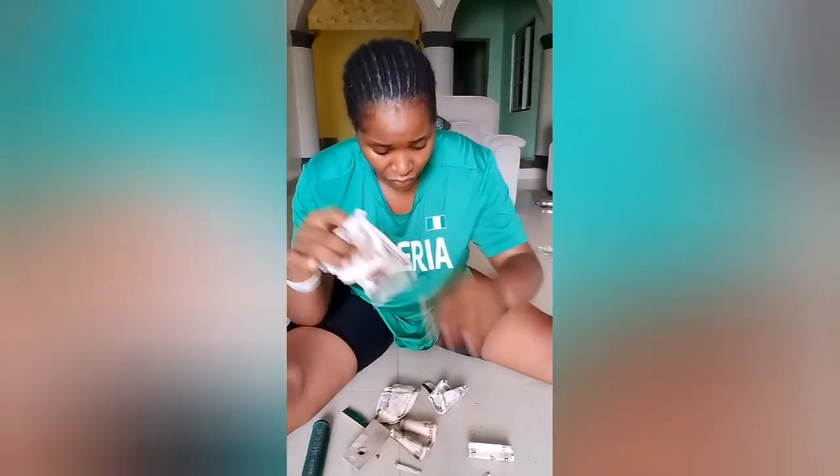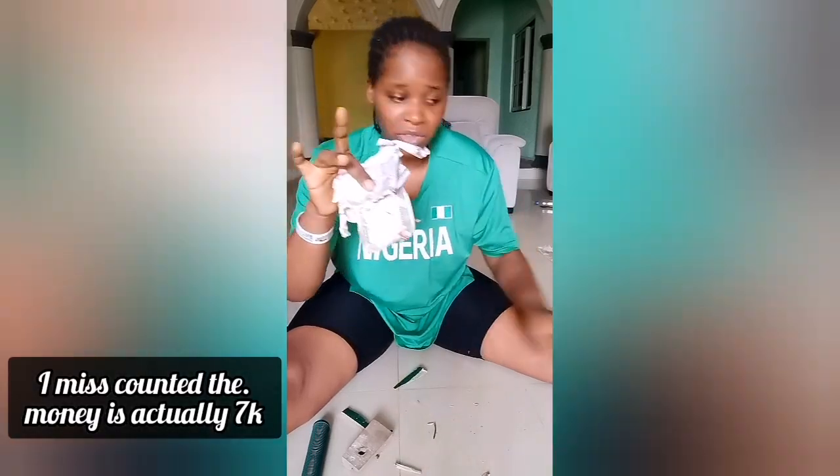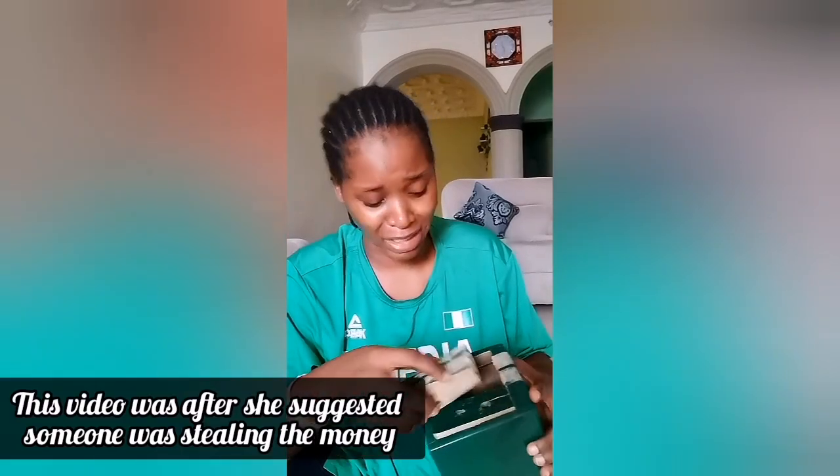One, two, three, four, five, six, seven — 7,500 Naira. Look at it. Two good years. Two years, and this is not fair. This is really not fair.